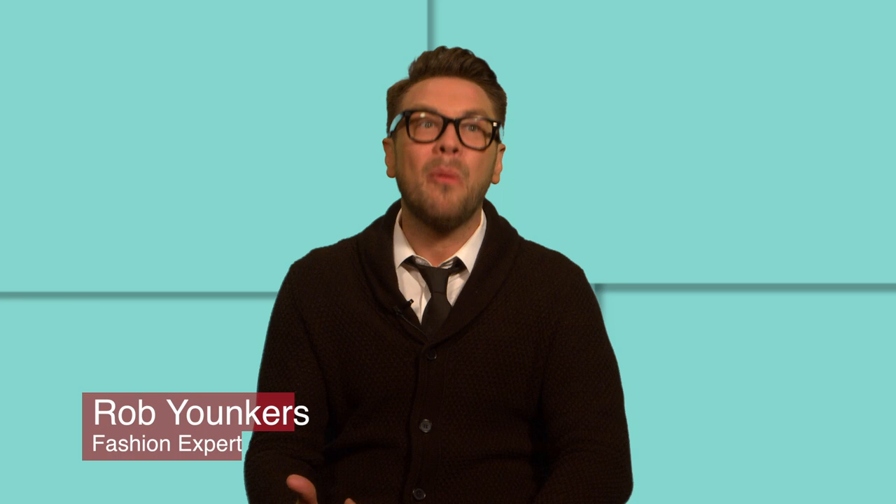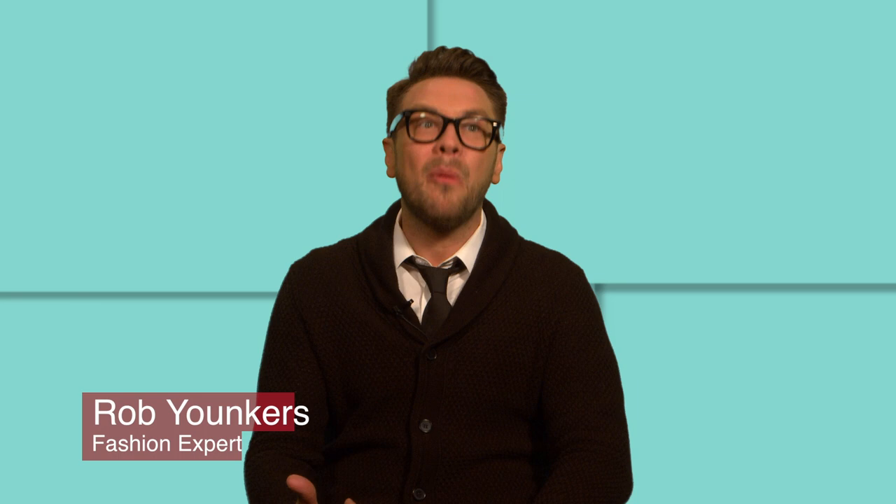John is absolutely the sweetest guy. He's so tall. John is super funny but really, really smart and he knows his stuff.